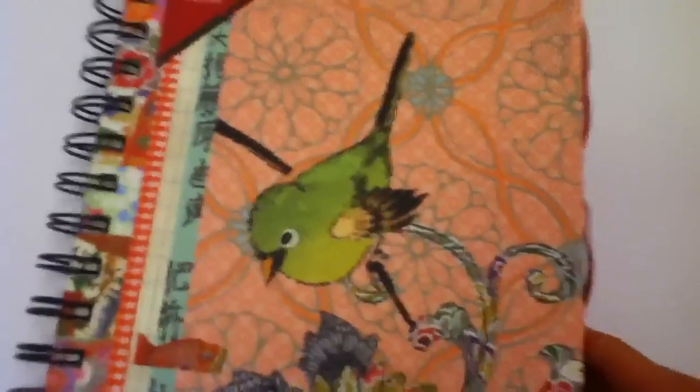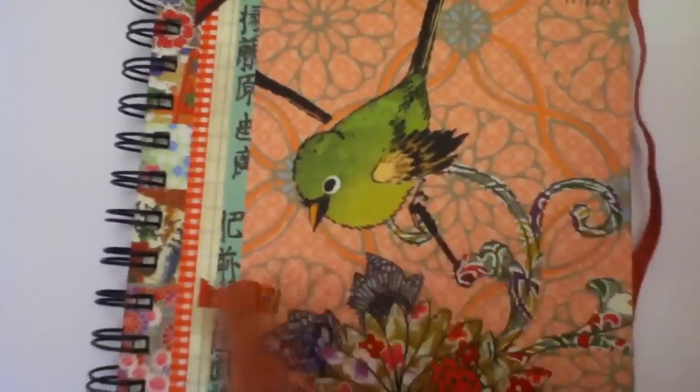Hey everyone, today I'll be showing you guys what I got. So first I got this notebook. There's a floral design and a bird. It's a spiral notebook.